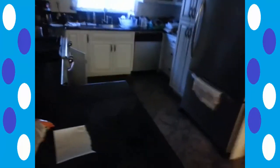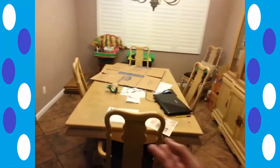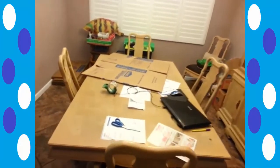Here's the kitchen. As you can see, most everything is about ready to go. And here's the dining room, although the cabinet as well as the table are going to stay at this house.